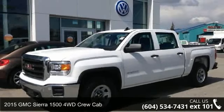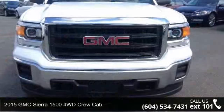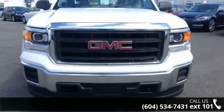Arrive in style with this 2015 GMC Sierra 1500. If you are looking for an automobile with great features, look no further.